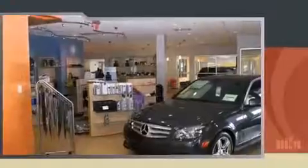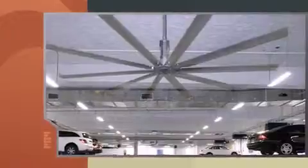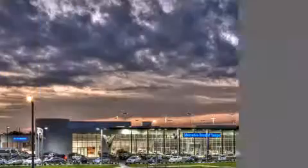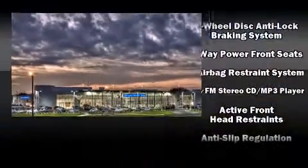It distinguishes itself from the competition with features such as one-touch window functionality, adjustable headrests in all seating positions, power front seats, a trip computer, front fog lights, turn signal indicator mirrors, and more.